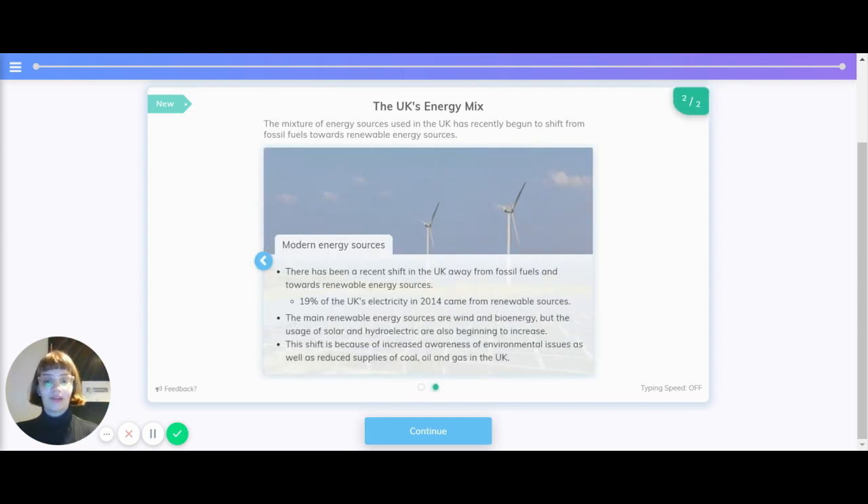There has been a recent shift in the UK away from fossil fuels and towards renewable energy sources. 19% of the UK's electricity in 2014 came from renewable sources. The main renewable energy sources are within bioenergy, but the use of solar and hydroelectric are beginning to increase. This shift is also because of increased awareness of environmental issues, as well as reduced supply of coal, oil, and gas in the UK.